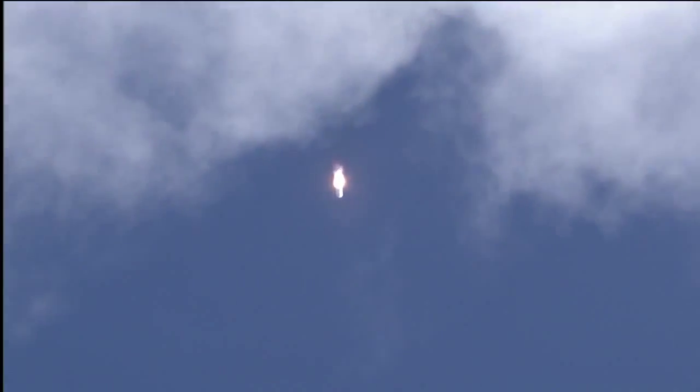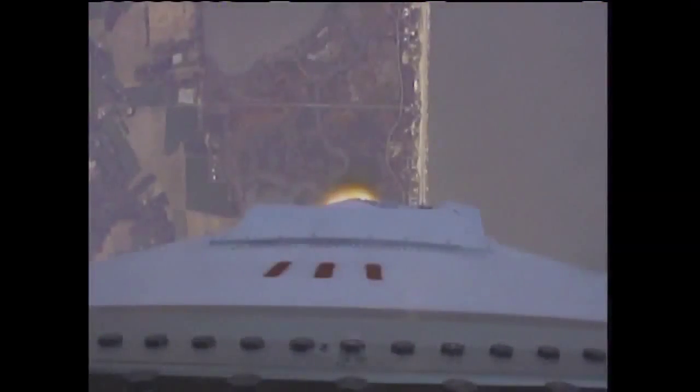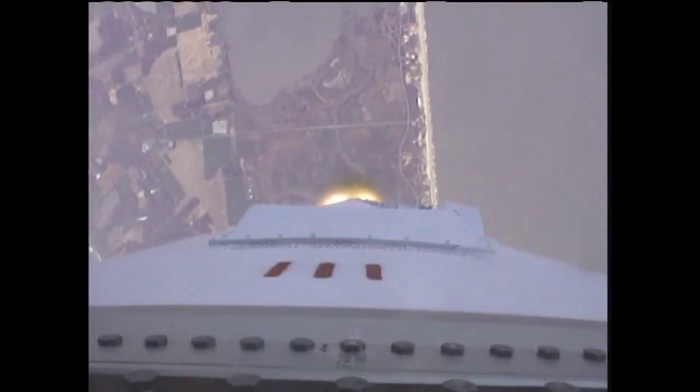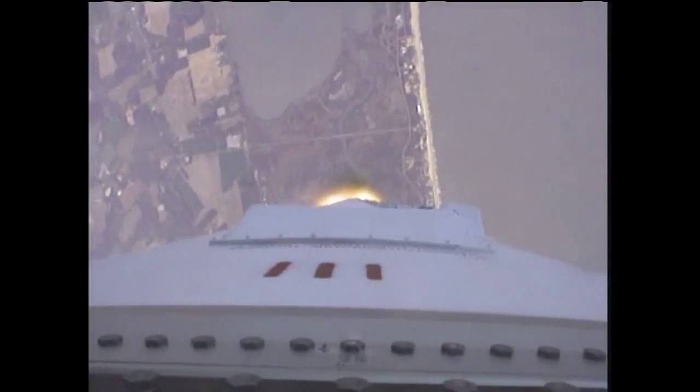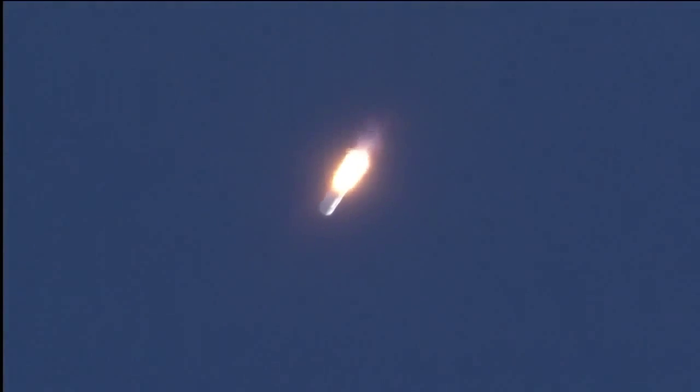T plus 60 seconds. Power is nominal, TPC is nominal, flow pressure is nominal. Altitude 20,000 feet, velocity 900 feet per second. TPC is nominal. VN03 on, core pressure is nominal.